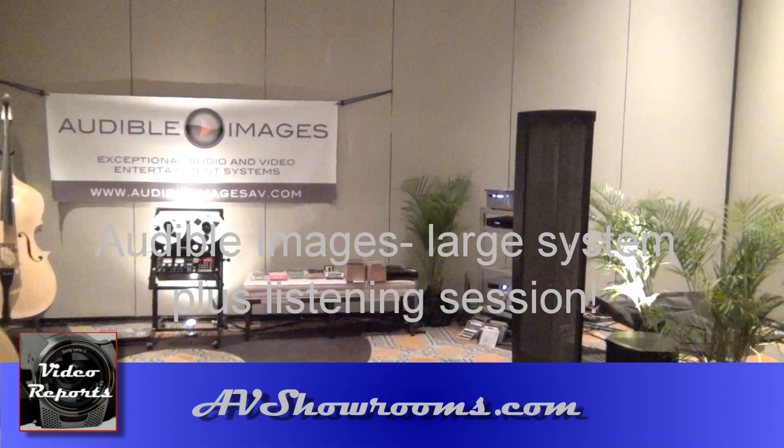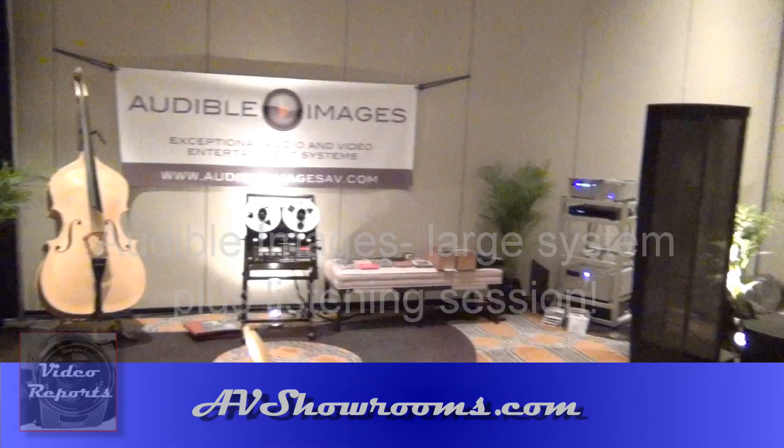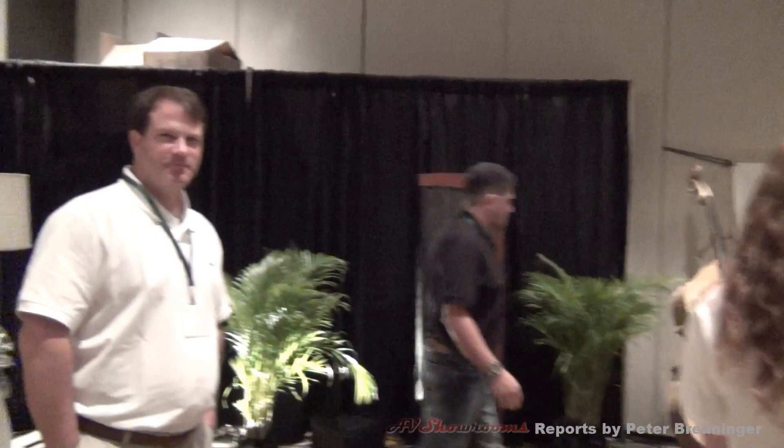It's Peter Brüninger. I'm here at Expona 2012 in the Audible Images Suite. This is an outrageously big setup. I think we have some of the principals here.